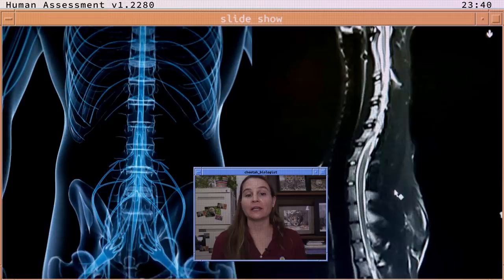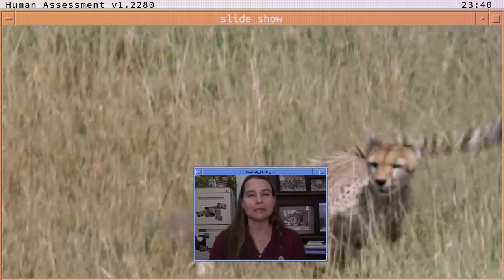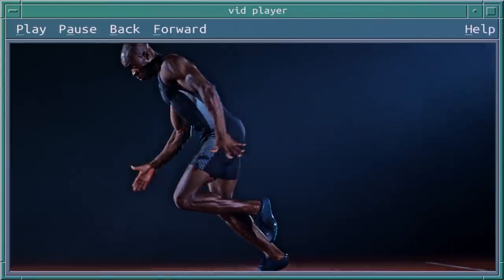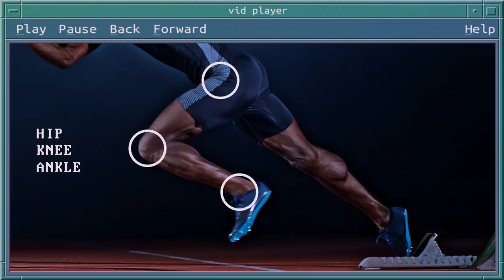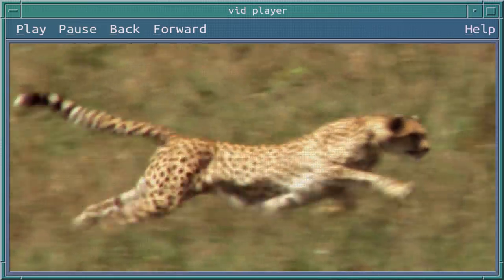The cheetah has a very flexible spine, which enables it to move quickly, especially to zigzag when chasing prey. When it comes to sprinting, flexibility is quite important. Take a look at this video of a human sprinting — the goal is to maximize stride length when moving through space. We do this by increasing the flexibility of the hip, knee, and ankle joints to cover ground as quickly as possible. The cheetah also has a very heavily muscled back, which helps that spine extend and flex, allowing it to stretch out and gain those long strides when sprinting.